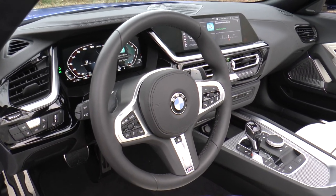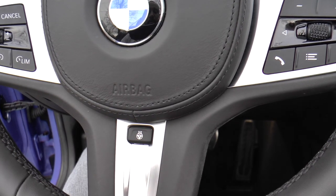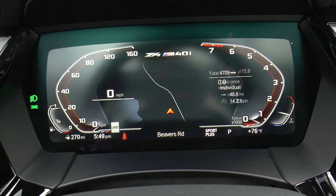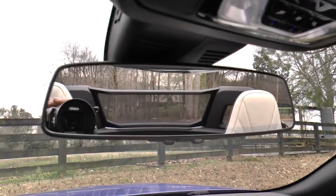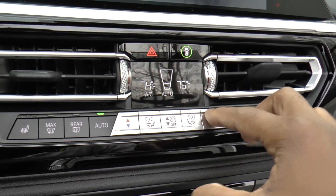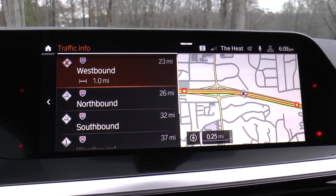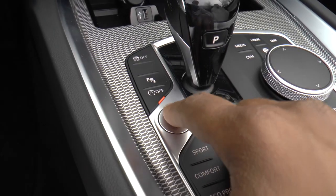Inside, you'll find a 3-spoke leather-wrapped multifunction M steering wheel, heated 14-way power front M Sport seats with memory, heated steering wheel, Live Cockpit Pro featuring navigation with iDrive 7.0, a 10.25-inch touchscreen, 10.25-inch instrument cluster, natural voice operation, rear view camera, auto-dimming rear view mirror, Sensatec dashboard, aluminum tetragon trim, dual zone automatic climate control, adaptive M suspension, paddle shifters, Connected Package Pro with real-time traffic info, on-street parking info, BMW remote services, Apple CarPlay compatibility with one-year trial, and Comfort Access keyless entry with push-button start.